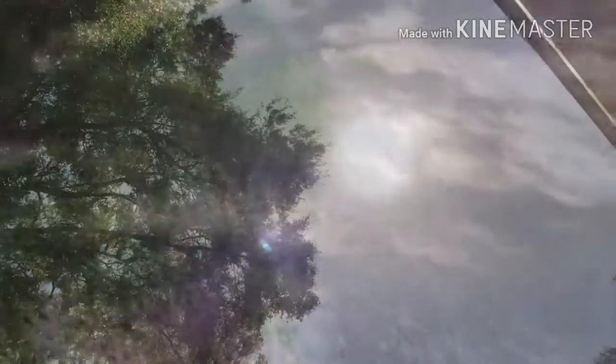Pretty darn magnificent. And no, it's not your total black as sackcloth, but it is a sign. Thanks for watching.